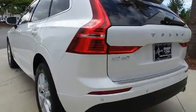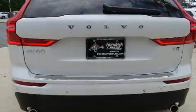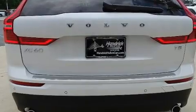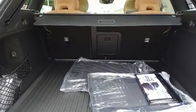Volvo prioritized comfort and style by including an automatic dimming rearview mirror, power front seats, automatic temperature control, lane departure warning, blind spot sensor, a roof rack, and leather upholstery.